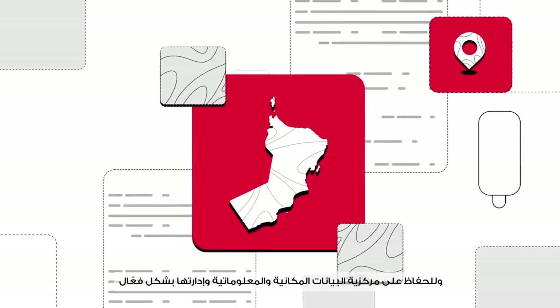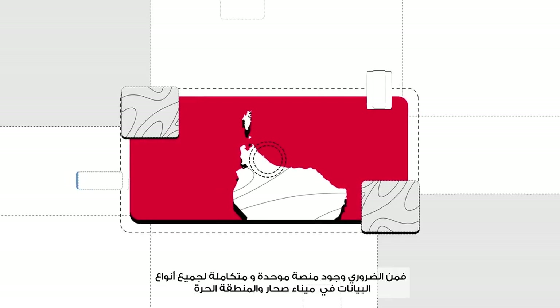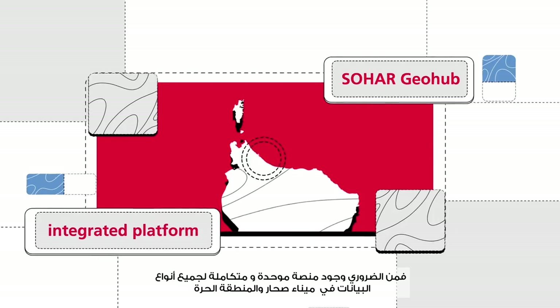In order to maintain the centrality of spatial and informational data and manage them effectively, it is necessary to have a unified and integrated platform for all types of data in SOHAR Port and Freezone.